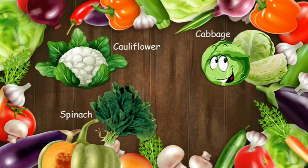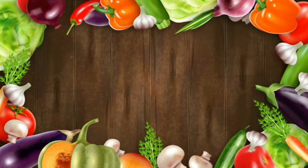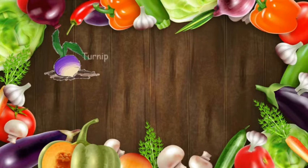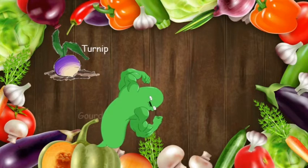Spring onion — they are small onions with long leaves and are usually used in salads. A turnip is purple and white in color and it grows underground. Gourd is light green in color and it has many seeds.